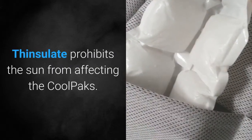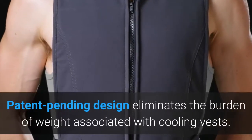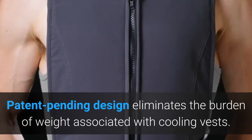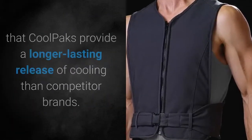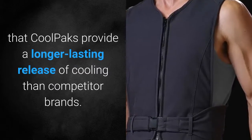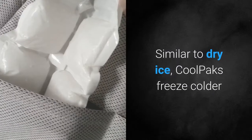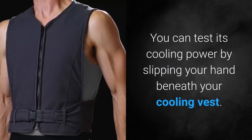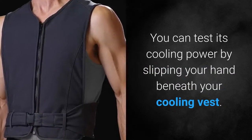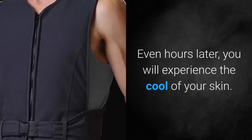Thinsulate prohibits the sun from affecting the Coolpacks. Patent pending design eliminates the burden of weight associated with cooling vests. Third-party scientific testing determined that Coolpacks provide a longer lasting release of cooling than competitor brands. Similar to dry ice, Coolpacks freeze colder than ice or gel and remain colder than ice or gel. You can test its cooling power by slipping your hand beneath your cooling vest — even hours later, you will experience the cool on your skin.